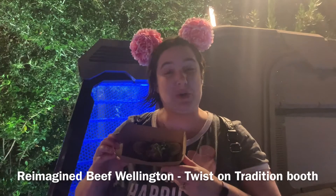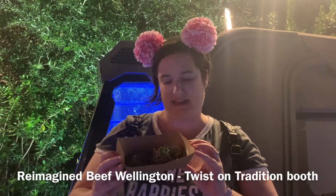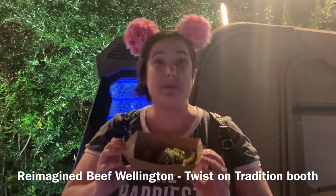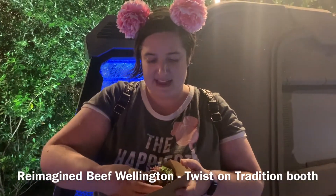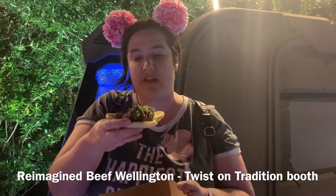Right by the entrance to Avengers Campus, we found a booth called A Twist on Tradition, and we found a delicious looking deconstructed — or reimagined — Beef Wellington. It's a tasty little treat with a Mickey-shaped puff pastry with all kinds of succulent beef on top. It looks warm and delicious; let's give it a try and see how it is.